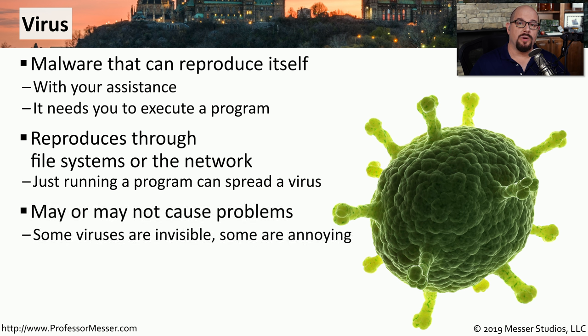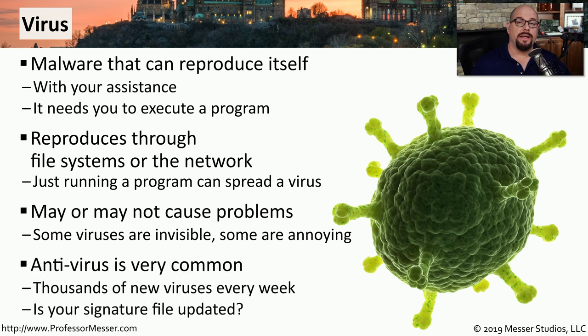Some viruses run behind the scenes like spyware, while other viruses are designed to attack your system, delete files, and create problems for the operating system. This is why running antivirus software on your computer is a best practice. There are thousands of new viruses created every week, so you have to make sure you have the latest signatures for your antivirus software to keep your system safe.